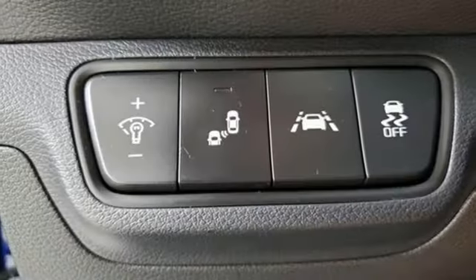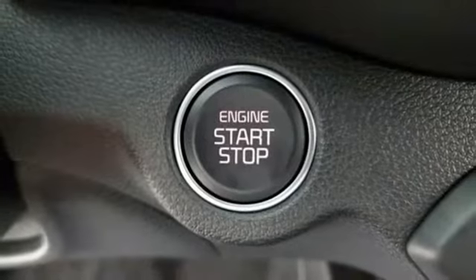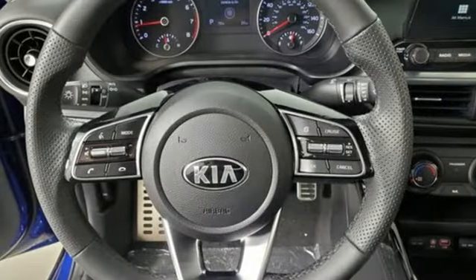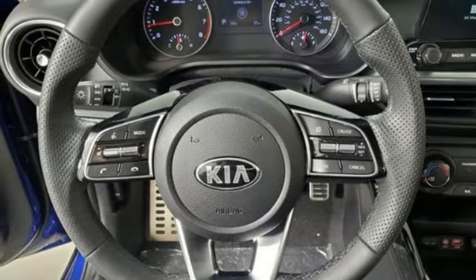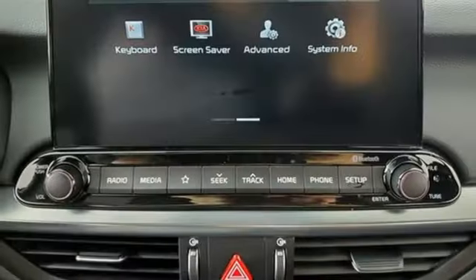External memory control, doors and push button start proximity key, manual tilting steering column, wireless phone connectivity, manual telescoping steering column, inline four-cylinder engine, aluminum wheels, gas pressurized shocks, and streaming audio.